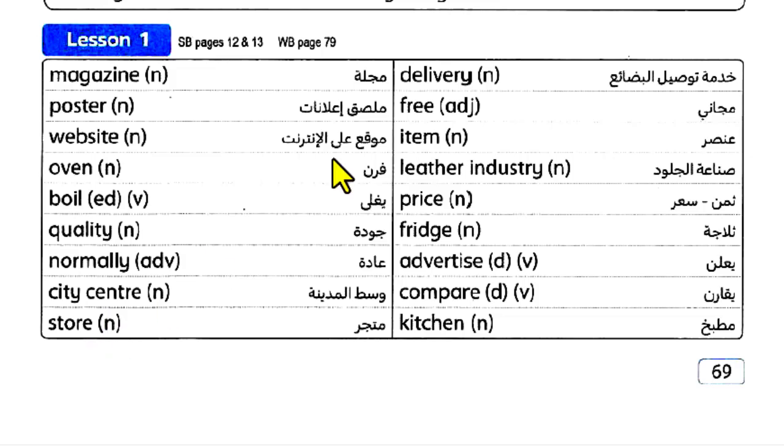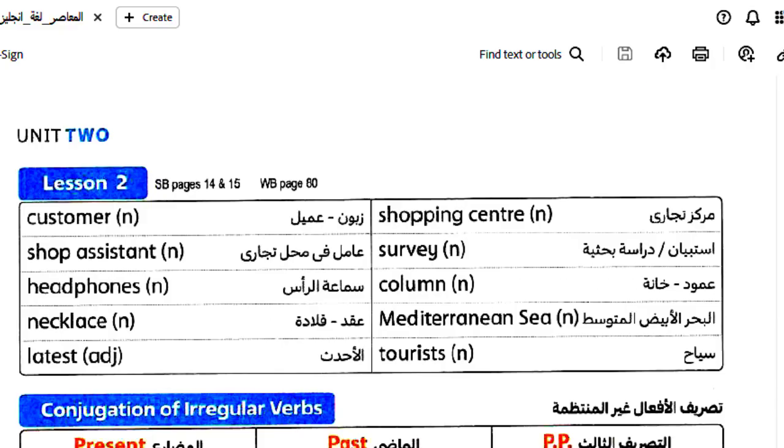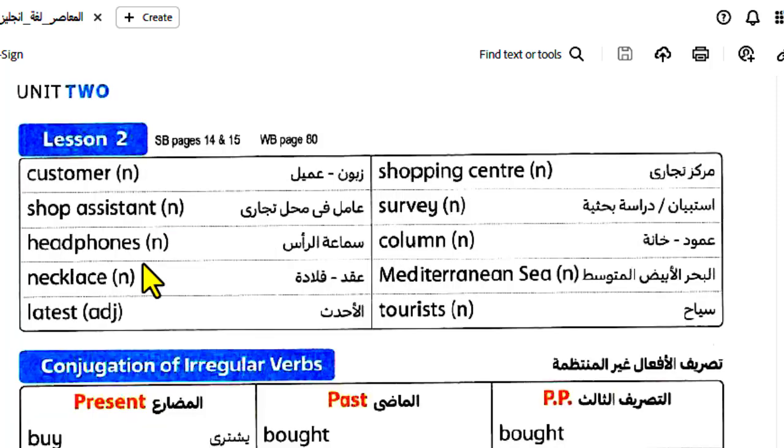Center, store, delivery, free, item. Leather, industry, price, fridge, advertise, compare, kitchen, customer, shop assistant, headphones, necklace, latest, shopping center, survey, column.